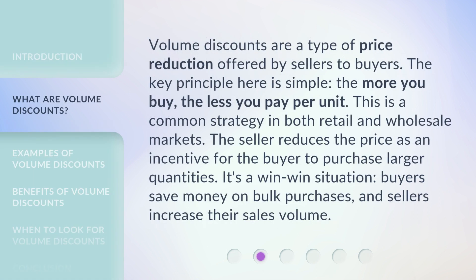Volume discounts are a type of price reduction offered by sellers to buyers. The key principle here is simple: the more you buy, the less you pay per unit. This is a common strategy in both retail and wholesale markets. The seller reduces the price as an incentive for the buyer to purchase larger quantities. It's a win-win situation — buyers save money on bulk purchases, and sellers increase their sales volume.